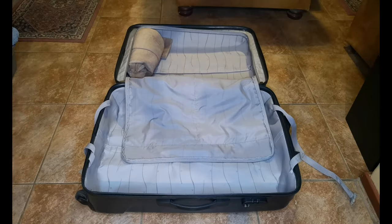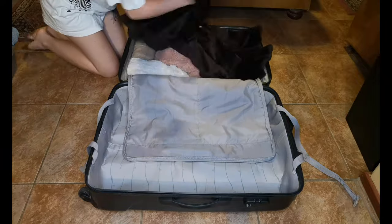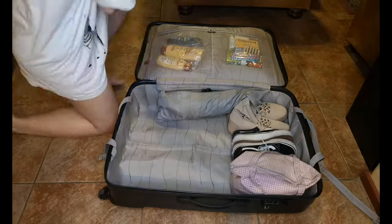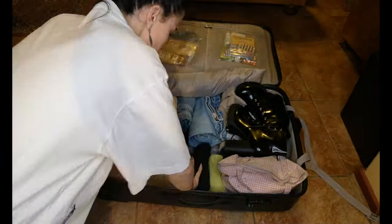Then once all of that was off my conscience, it was time for me to actually pack my bags. I had to set aside clothes for my main luggage — for what I'm actually going to wear on holiday — and also what I'm going to carry on the plane with me in my little travel bag.